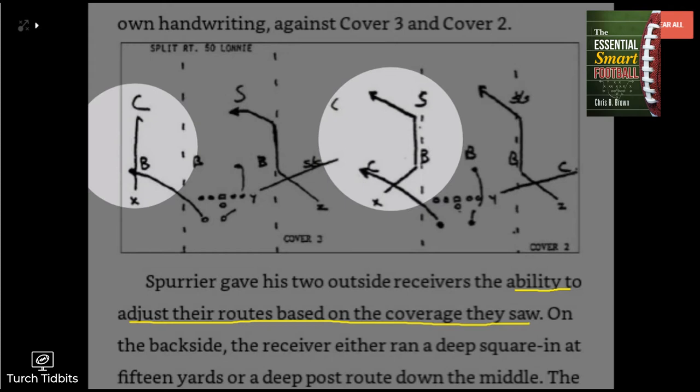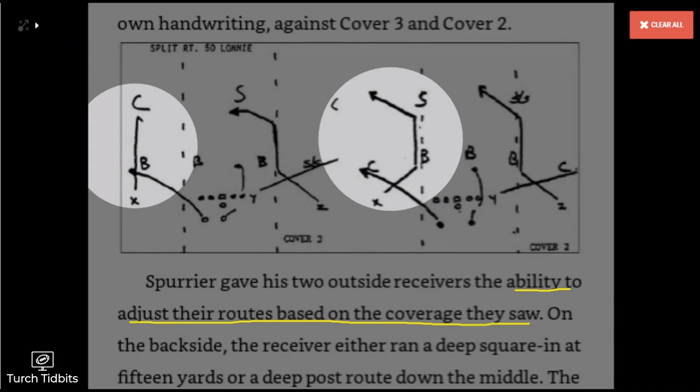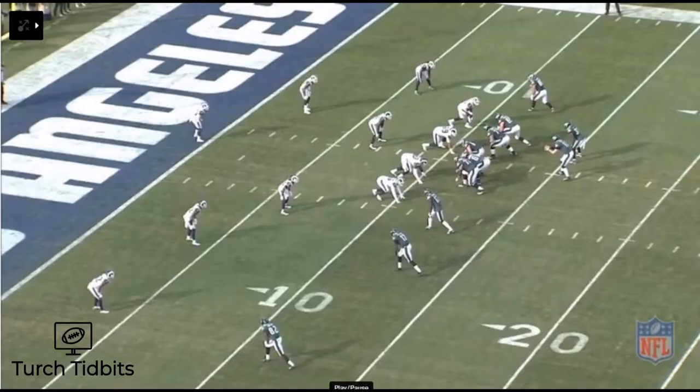His favorite play is known in his system as 'Ralph to the right' or 'Lonnie to the left.' It's a simple route adjustment by the X or Z receiver, reading the defenders on his side of the field — particularly the cornerback. If he played off in a Cover 3 type way, the receiver will stop on a curl route. If the corner stays up, especially pre-snap in a Cover 2 type way, he would run the corner route out into the 'turkey hole.' That seems pretty good on paper, especially in Steve Spurrier's handwriting from back in the day.